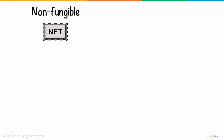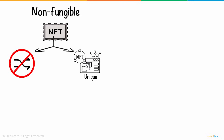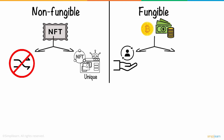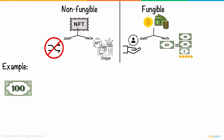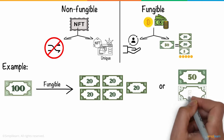Non-fungible tokens means that they are not interchangeable, and each of them represents unique assets owned by a specific person. On the other hand, fungible tokens are interchangeable and can be divided into smaller units to form the same value. For example, a $100 bill is fungible, as you can exchange it with five $20 bills or two $50 bills.